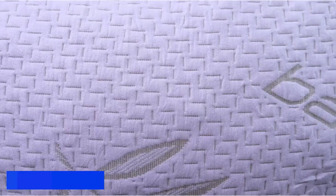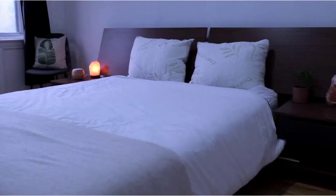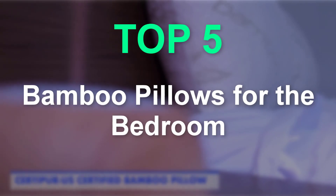Are you searching for best bamboo pillows? So now you are in the right place for getting the valuable info of bamboo pillows. In this video we will show you the 5 best bamboo pillows for the bedroom.